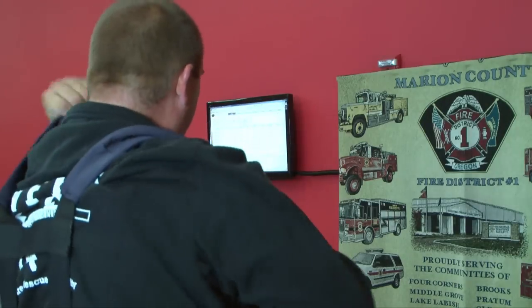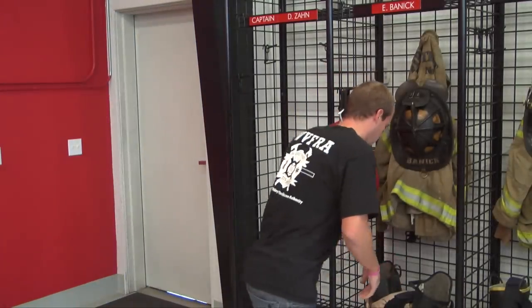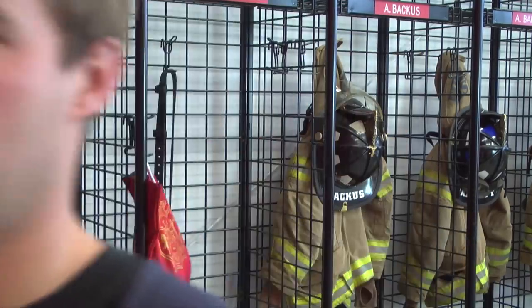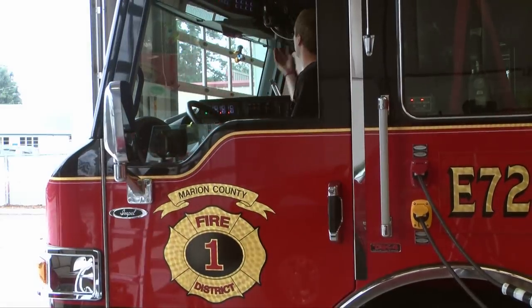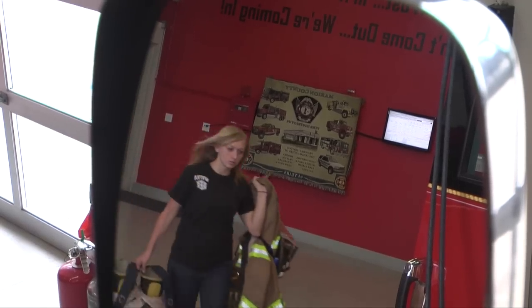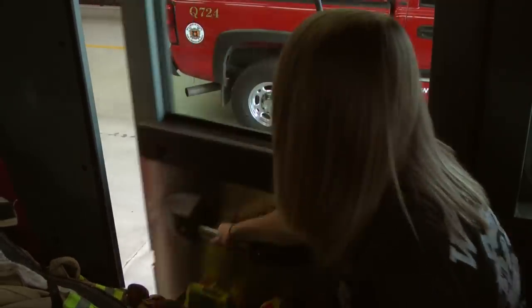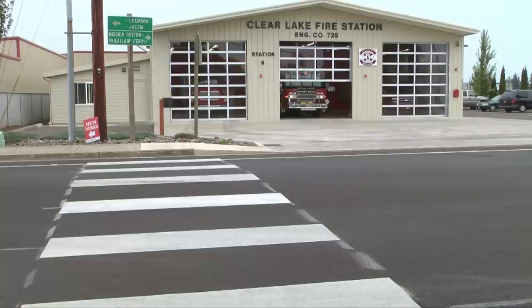The firefighter response system is a web-based business class application delivered straight to your devices via the internet. There is nothing to download, install, configure, or maintain. The system is quick and easy to implement with no phone lines or special equipment needed. The firefighter response system is extremely affordable, with special low pricing for small departments and discounts for group purchasing.